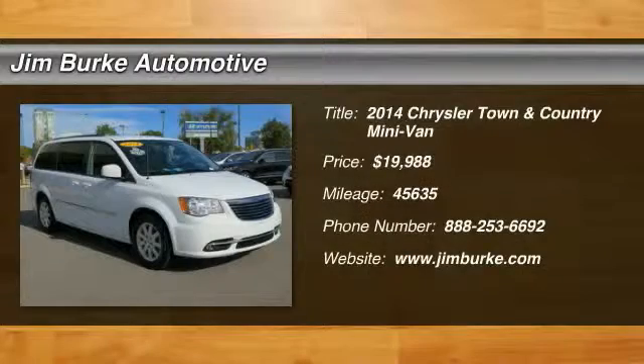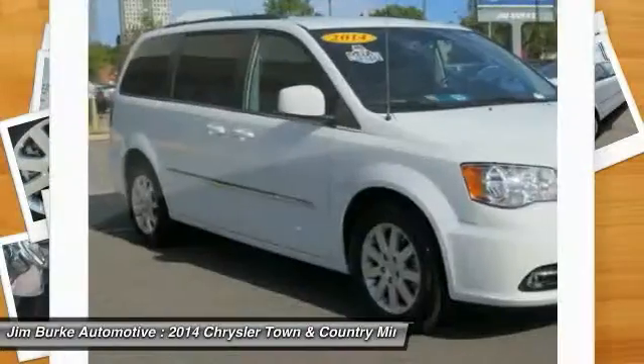The 2014 Town & Country. Town & Country's V6 engine provides plenty of power, while still providing the fuel efficiency you look for in a vehicle.